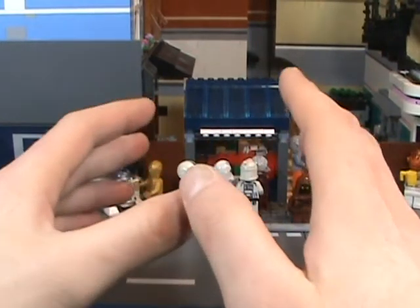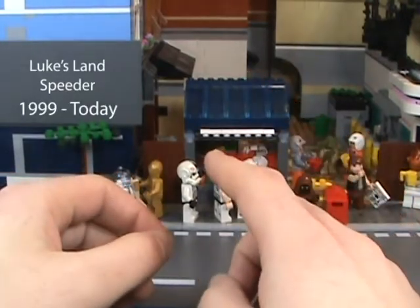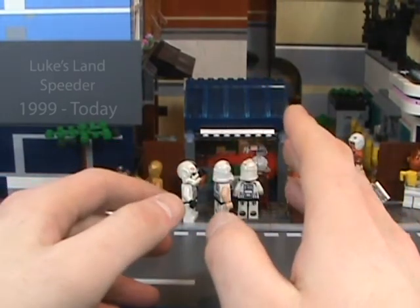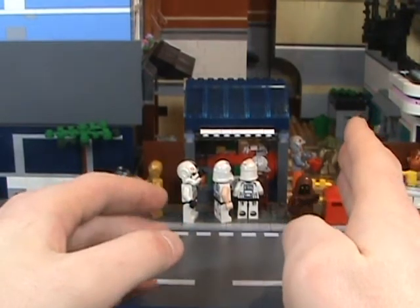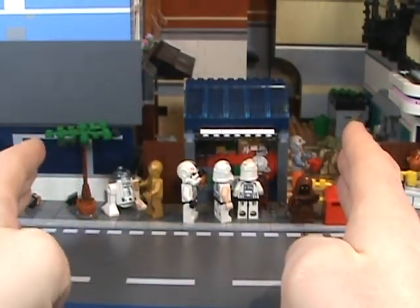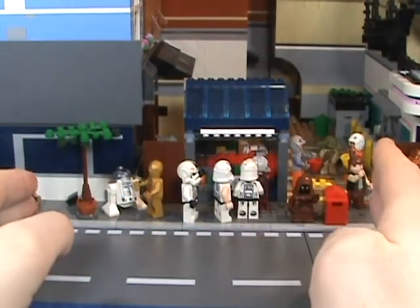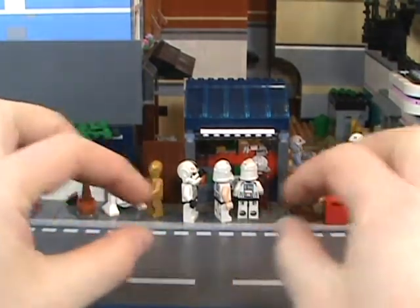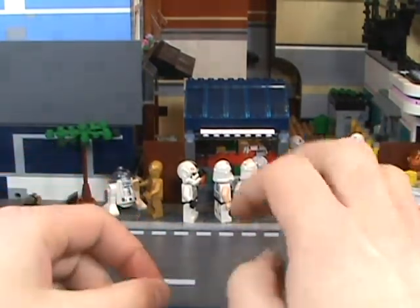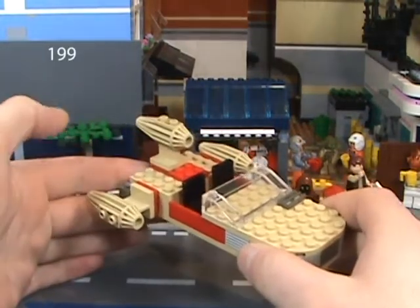It is Luke's Landspeeder. It basically started in 1999 and is still going today. The set that I have is actually the very latest one, and in fact the very first one that they ever made too. So we'll be looking at kind of a retrospective on either end of the timeline for this vehicle.